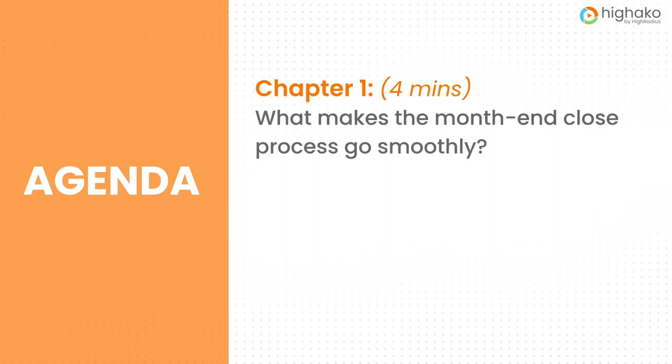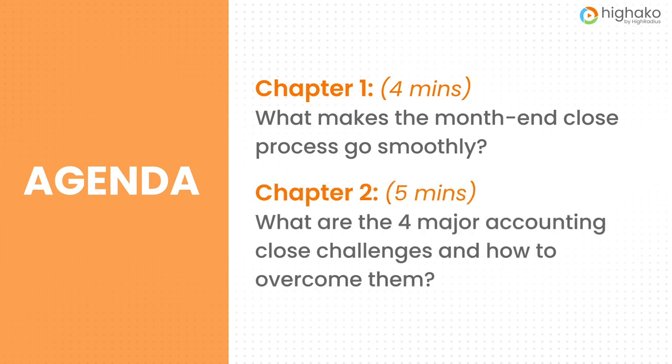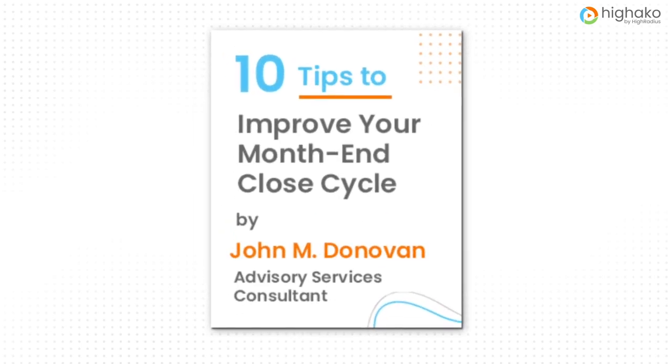Over the next nine minutes, we're going to be diving into some pretty interesting topics that'll help you improve the month-end closing process. First up, we'll be discussing what makes the close process go smoothly. Following that, we'll discuss four major accounting close challenges and how to overcome them. Make sure to stick till the end of this video to access our 10-tip checklist that will help you streamline and improve your month-end close cycle.